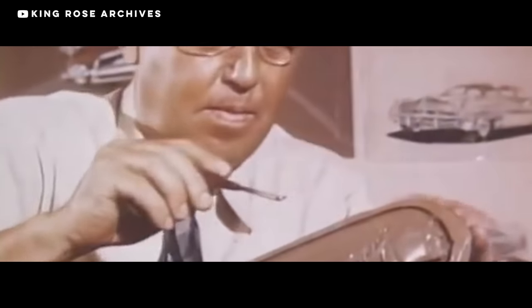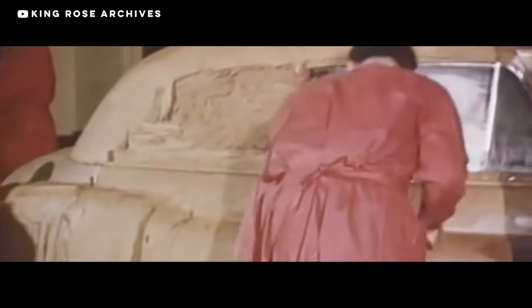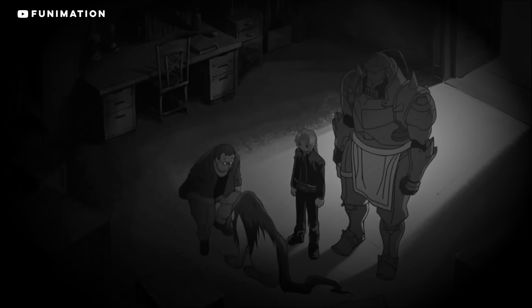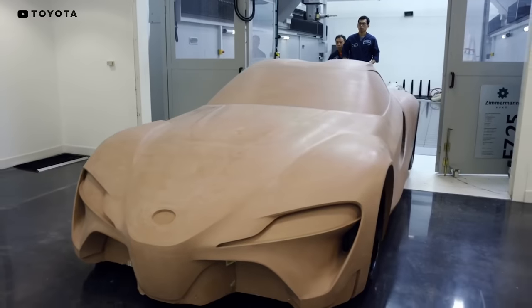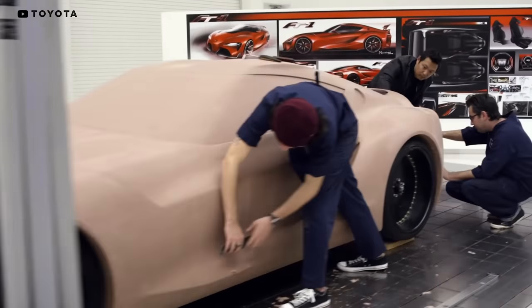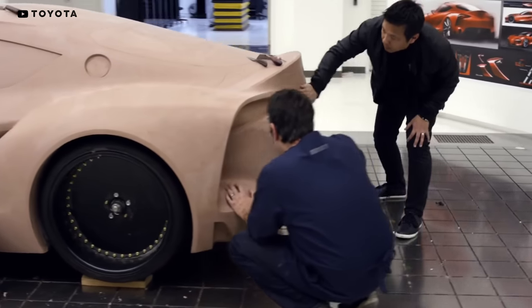You've probably seen this before — slick B-roll of designers scraping away at a car, getting the shape just right. There's probably a guy with glasses, and since the clay is the same color as my skin, it kind of looks like they're building some horrific human-car hybrid. These clay models are actually still very valuable in the industry, despite the fact that VR exists, because you can actually walk up and touch them and see them in the real world.